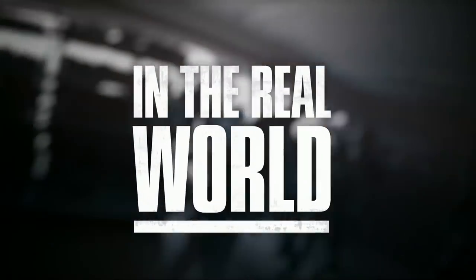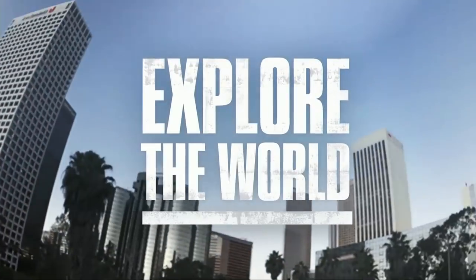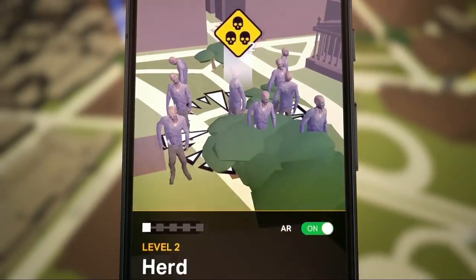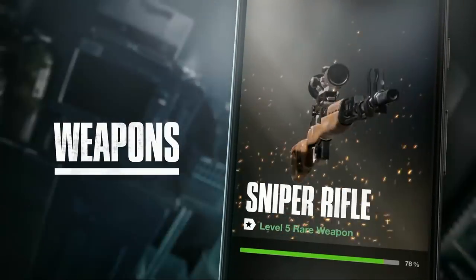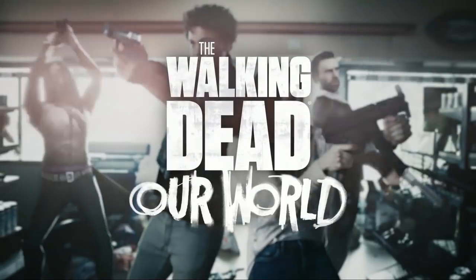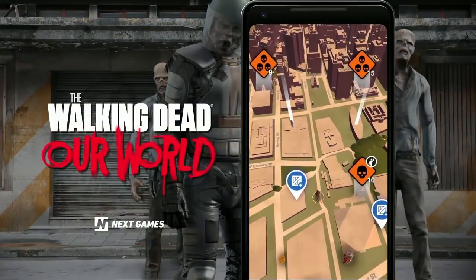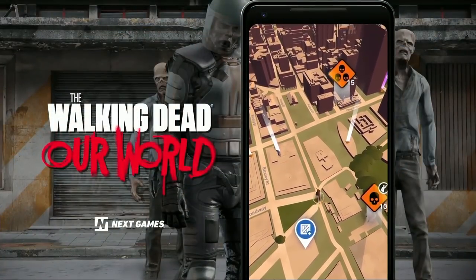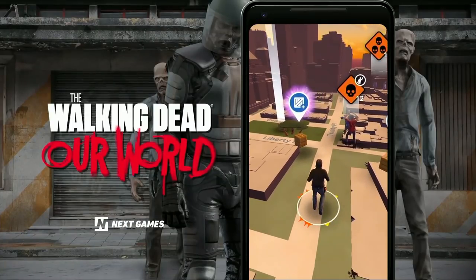Finally, we have The Walking Dead: Our World, built by Next Games and based on AMC's mega-hit. This is a location-based AR survival game where players experience the real world after the zombie apocalypse. Players need to explore the real world, battle walkers, form alliances with other survivors, and build safe havens. Here you're seeing the world inside the game — it's abandoned and crumbling, giving you the sense that you're in the zombie apocalypse and allowing you to see your familiar world in an unfamiliar context.